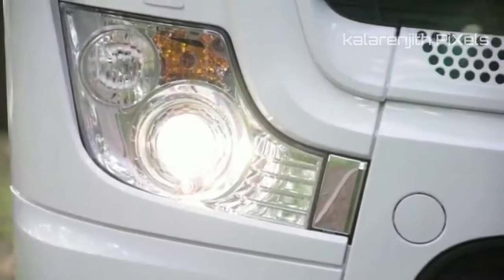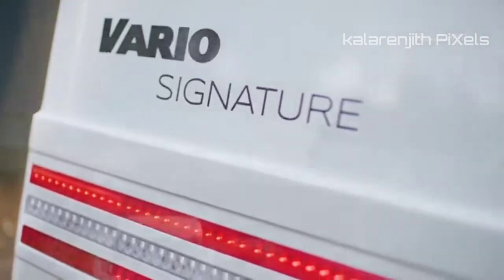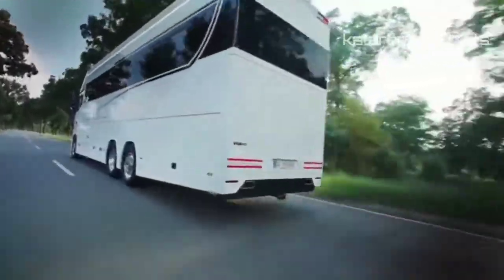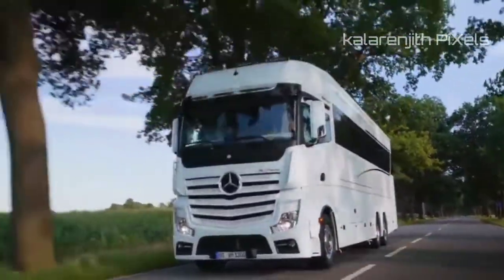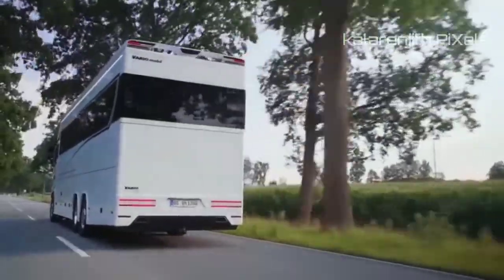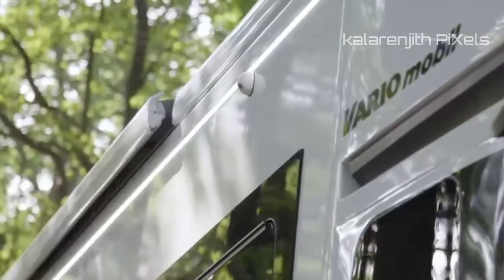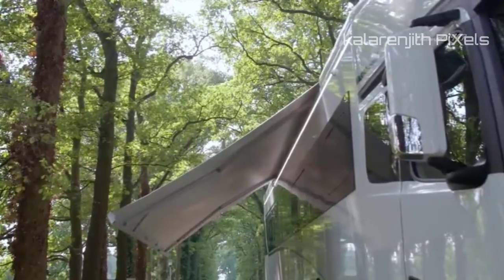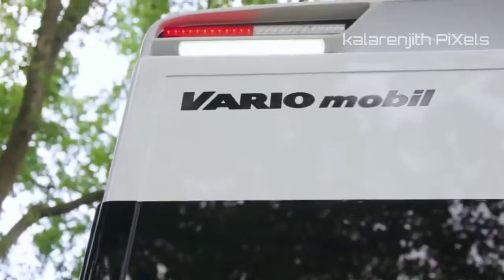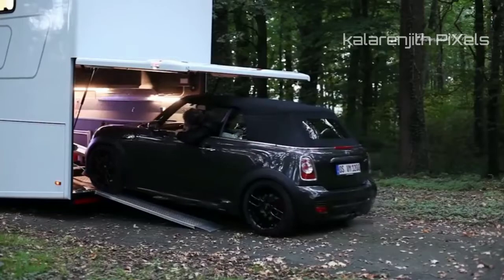The Vario Signature 1200 is one of the most standout vehicles in its class, and not only because it's the largest and one of the most expensive motorhomes on the market right now. Created by German company Vario Mobile, this luxurious beauty is powered by a 523 horsepower 6-cylinder turbo engine, and it comes equipped with a unique hydraulic ramp where you can slide in or out your desirable car.